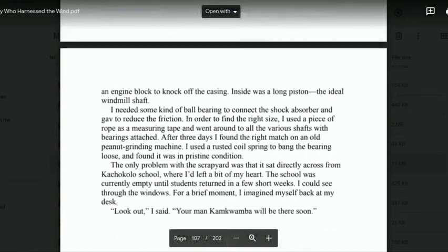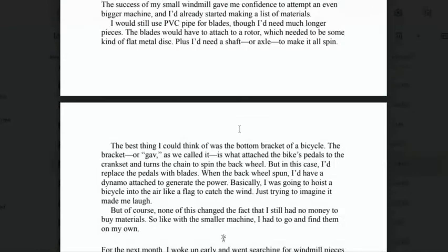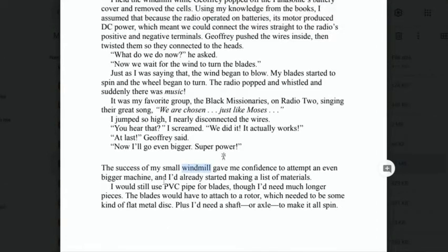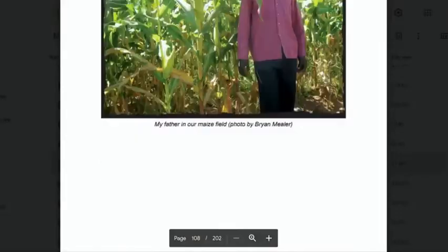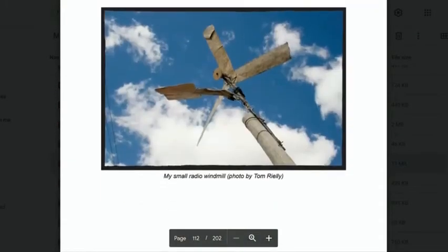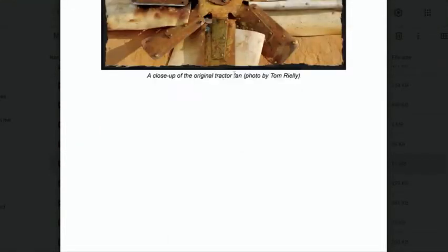These books are about science, and they talk about how to create electricity. Remember, in William's village there is no electricity. So he has to come up with a way to create a windmill that would turn and move, and that would create electricity he could put through wires to make a light or use to pump water into the field so they could grow more maize. This is what the windmill looks like — where the wind moves and creates electricity.